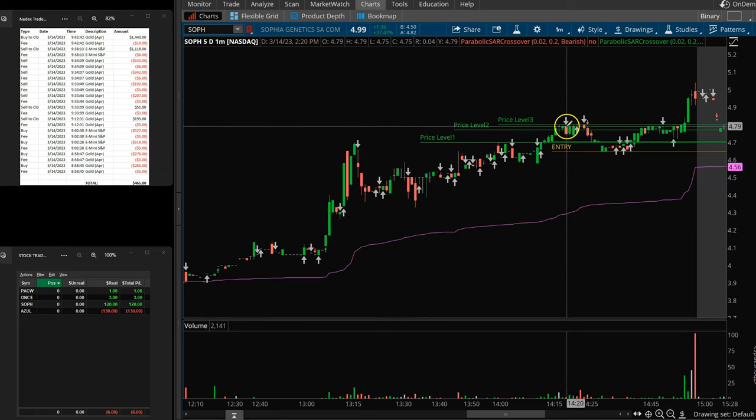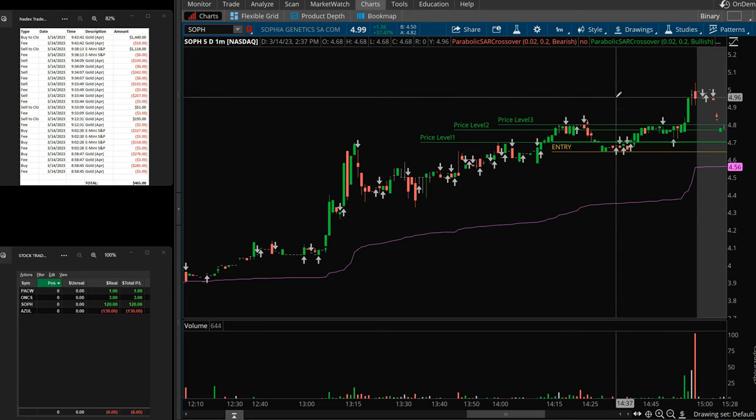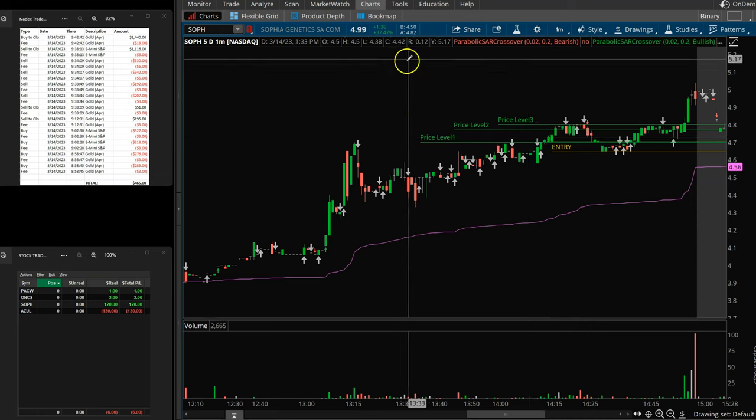Eventually you can see what happens — it actually came back down and then it took off again. My expectation is I may be playing SOPH again tomorrow. We'll wait and see what the charts look like, see if we can get some early morning volume. If we don't have enough volume, probably going to leave it alone. This kind of woke up late for me — I didn't have much time left before end of day. I almost hesitated to do it because it was getting late, but I went ahead and played it. I'm glad I did. Still ended up losing $6 overall on the day.